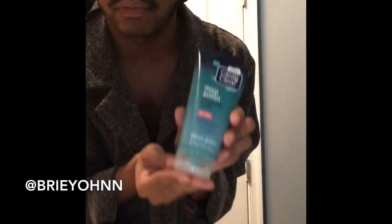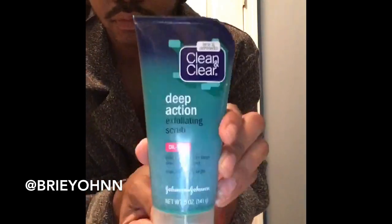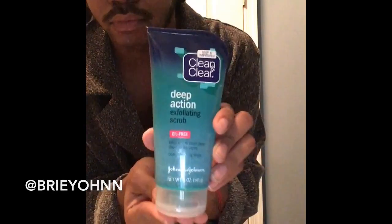Next up we have our Clean and Clear Deep Action Exfoliating Scrub. I use this product about three times a week — Monday, Wednesday, and Friday. I try to skip a day in between because I don't want my face to get dried out. This is actually a good scrub, I've been using it for a couple years now. It works wonders. I definitely don't use facial scrubs every day because I feel like it's not needed and products dry my skin out.